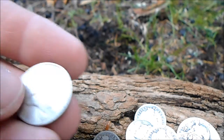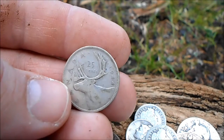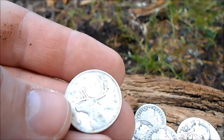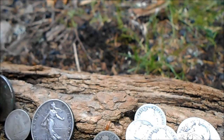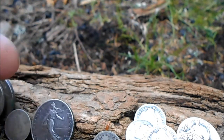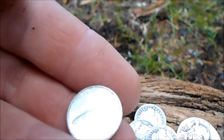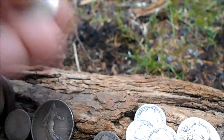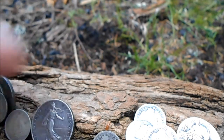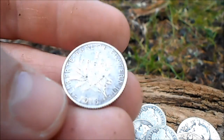But that doesn't matter — once you hear how much I paid for them, you'll agree it doesn't matter. Here's a Canadian quarter and another Canadian dime — this one is 50% silver. And one franc, 1918.